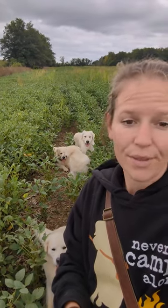I'm out walking the dogs and we're going through the bean field and we came across this handsome guy. This is actually a male praying mantis.